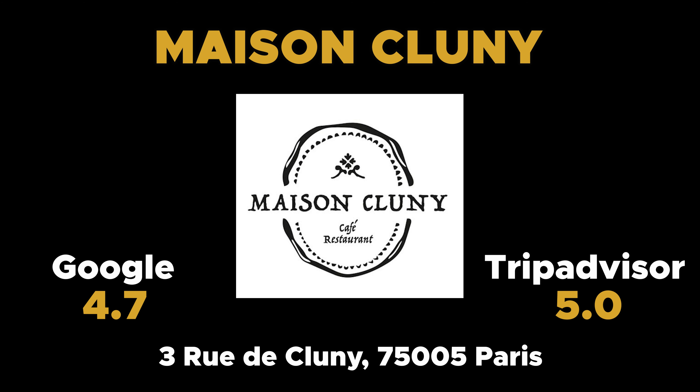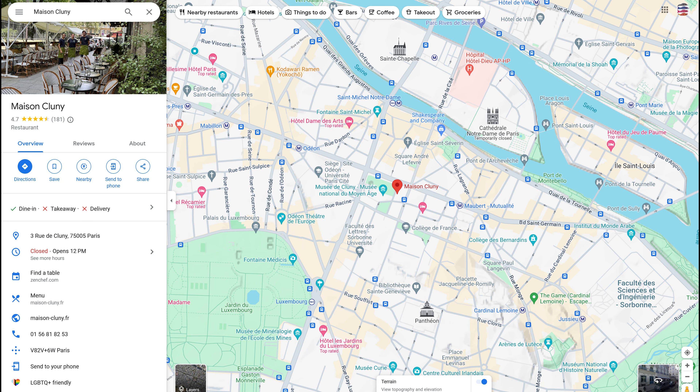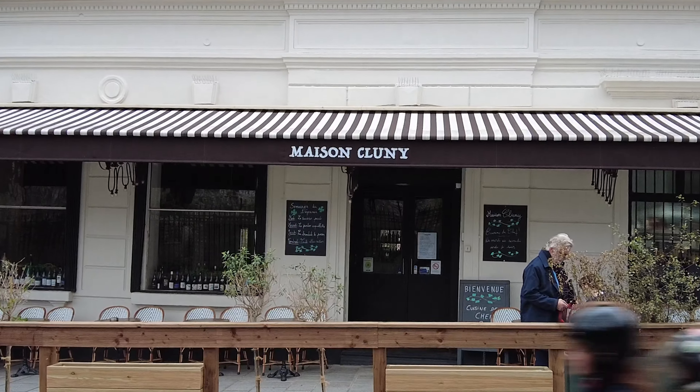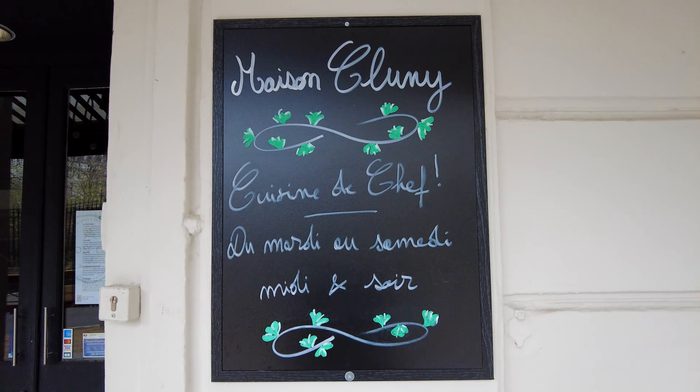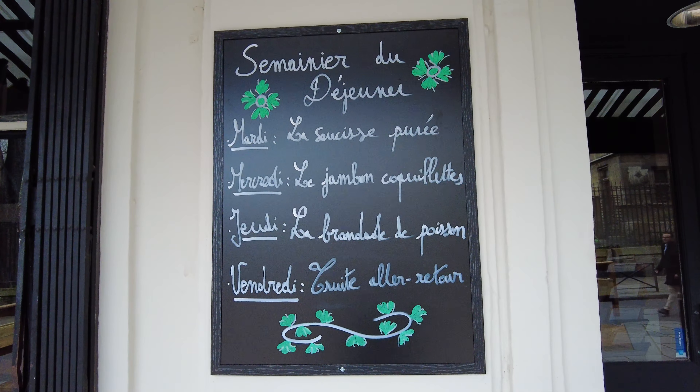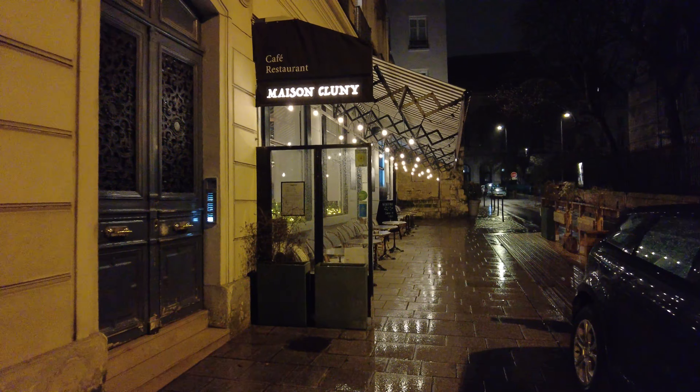Highly rated on both Google and TripAdvisor, our first typical Parisian bistro, Maison Cluny, is located in the heart of Paris in the vibrant Latin Quarter. This delightful restaurant is renowned for its cozy ambiance and its traditional cuisine infused with a touch of creativity.